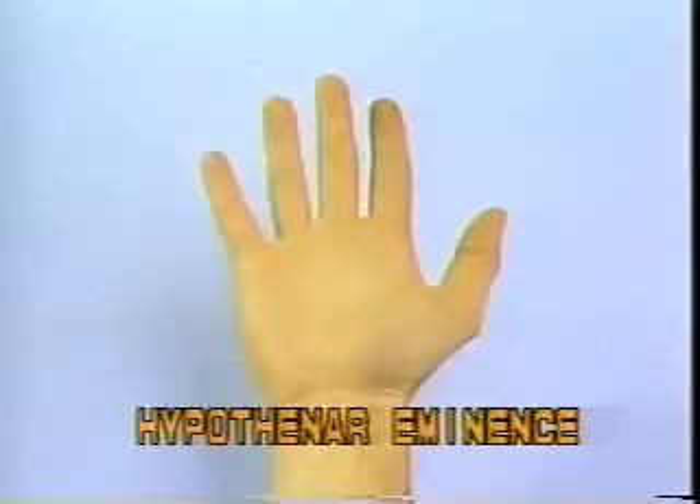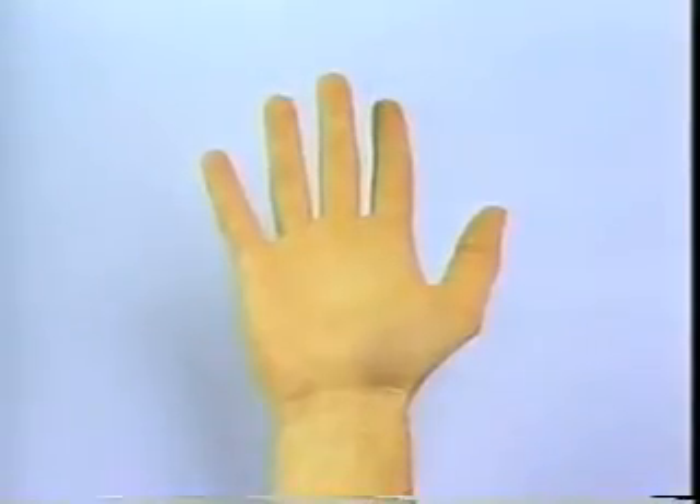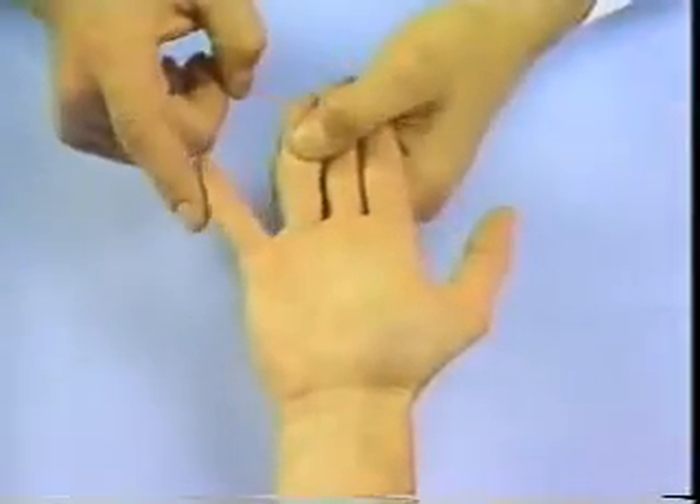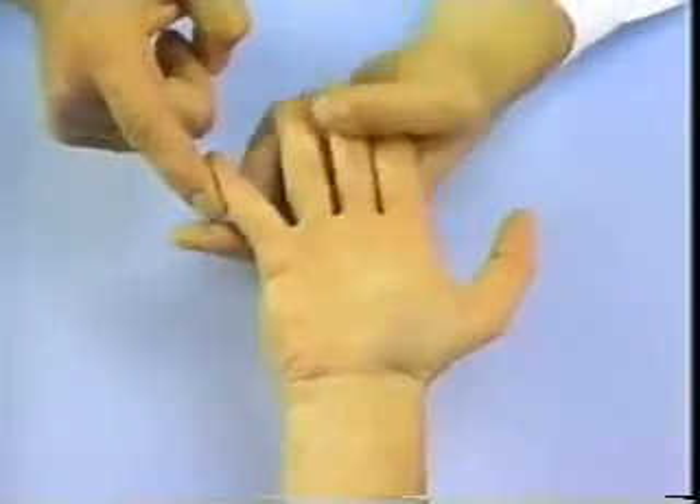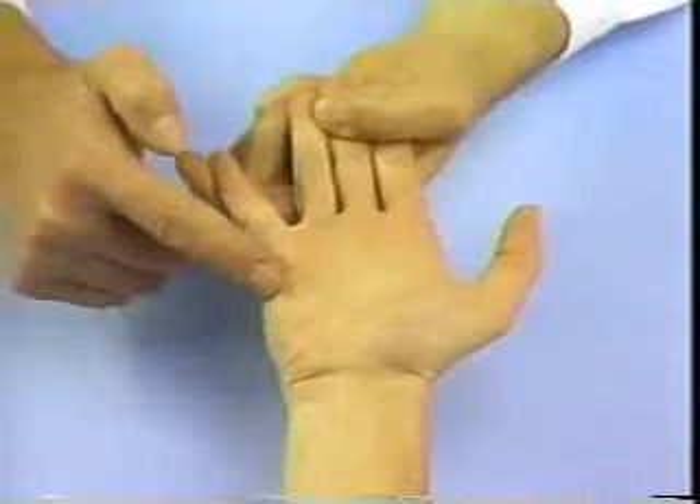Hypothenar Eminence. Instruct the patient to bring the little finger away from the ring finger against resistance along the ulnar border, and palpate the region of the hypothenar eminence.